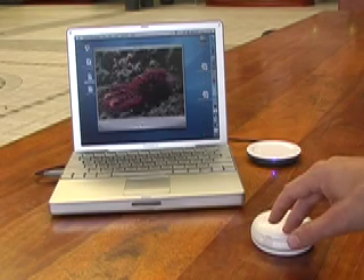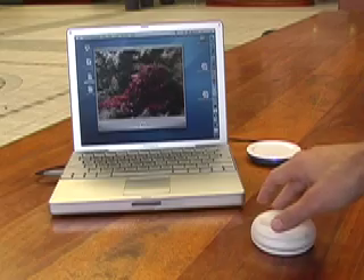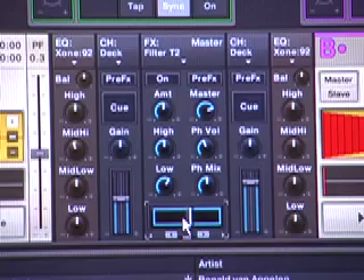The mouse allows professional jog wheel control in media applications used by tens of millions of enthusiasts and professionals, and unique point and rotate control of knobs and sliders, allowing intuitive control of popular music applications.